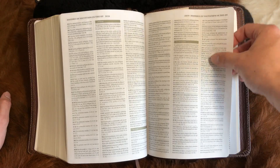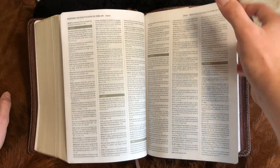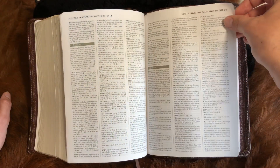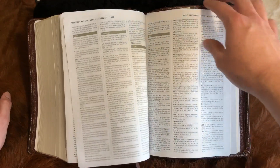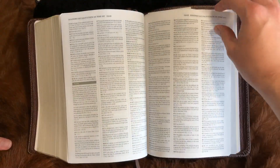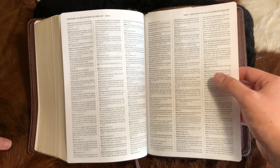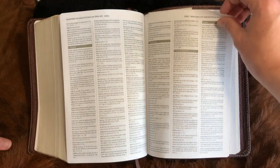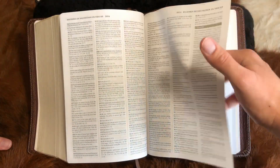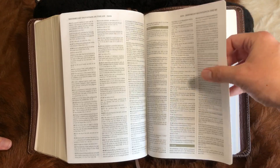The History of Salvation in the Old Testament is one of my favorite articles in this study Bible. Everybody who was saved, anybody who made professions of faith, or professions of faith in Christ inferred — or the work of God which is Christ in the Old Testament — it's all covered here. This article right here is worth the purchase price of the Bible.